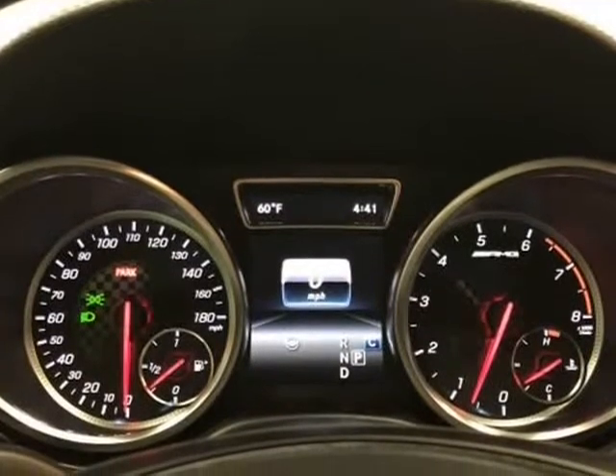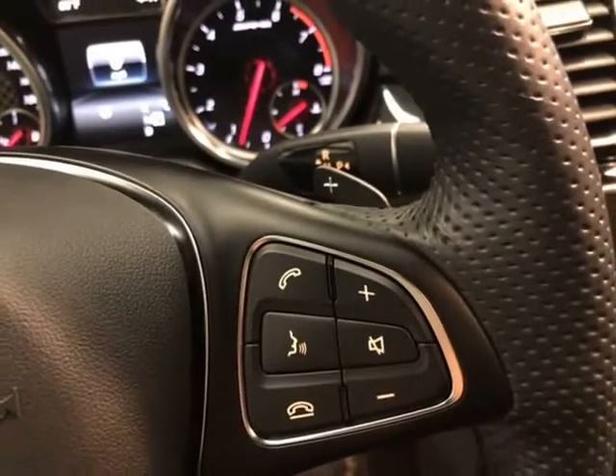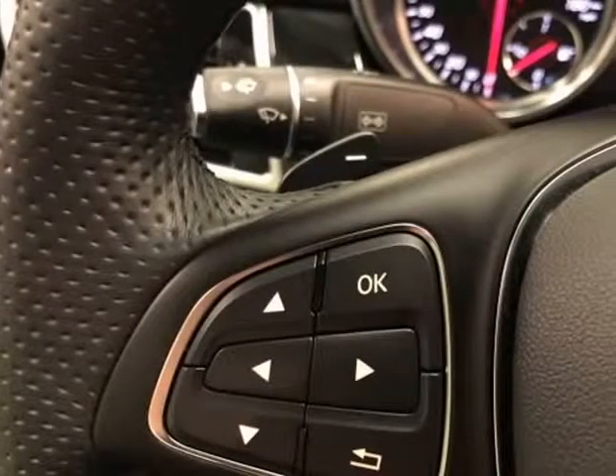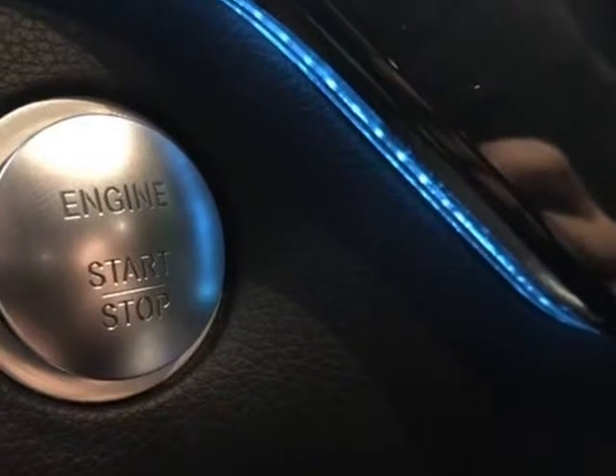This 2018 Mercedes-Benz GLE is brought to you by Automart USA.